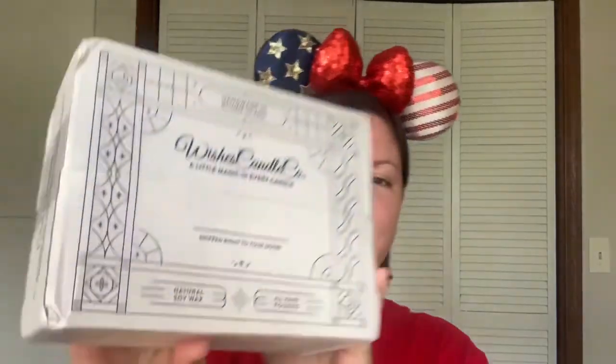Hey everyone, welcome back. Mermaid Amanda here. I am dressed with my American style Mickey ears because I just got a box from Wishes Candle Company. And inside is the American candle. Can't wait to smell it. And I also got another Wishes Candle box with some mystery scents in it. So let's open these up and see what I've been sent today.